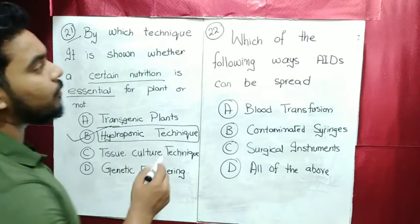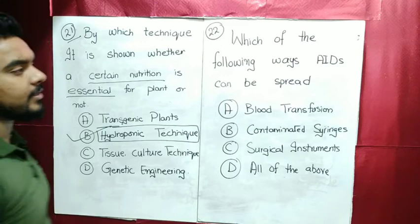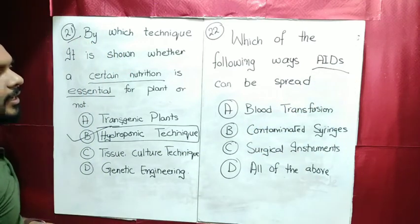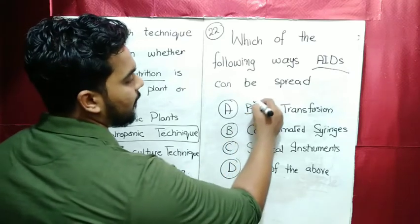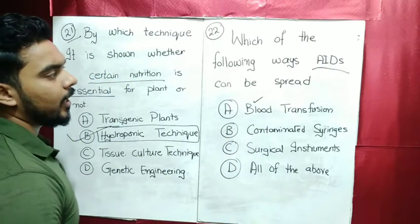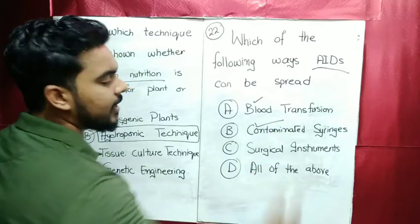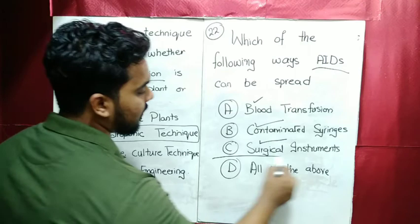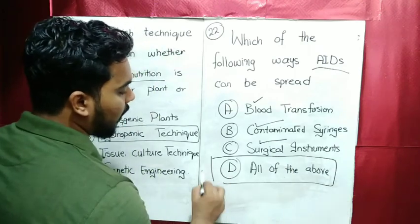MCQ number 22: which of the following ways can a disease be spread? Blood transfusion — yes, it can be spread. Contaminated syringes and surgical instruments as well. So three ways it can spread, meaning the answer is all of the above.